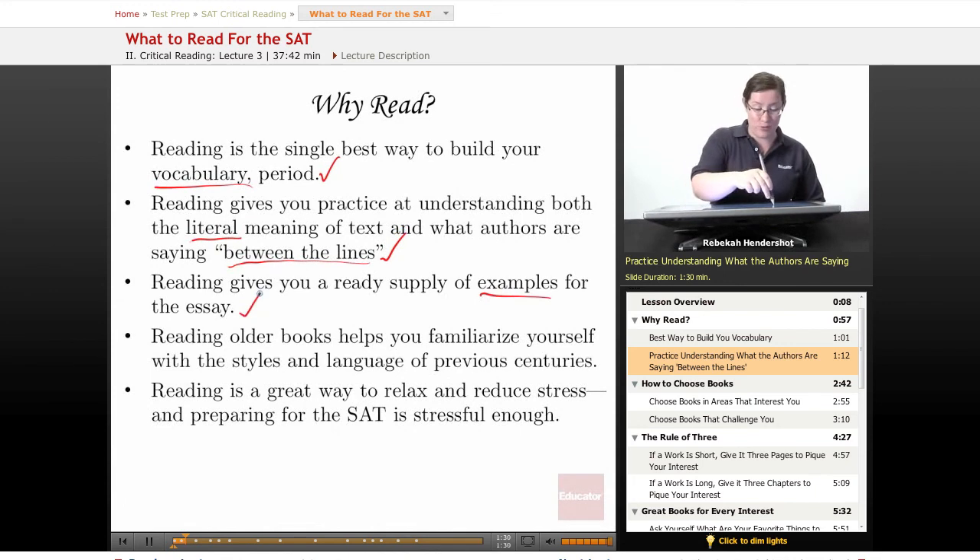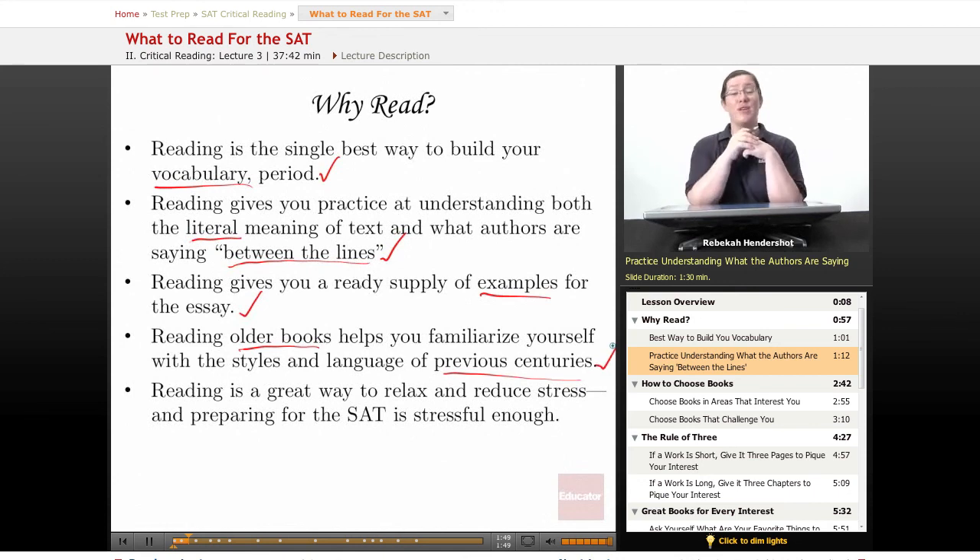Reading gives you a ready supply of examples for the essay. When you write your essays on the SAT, you will have to come up with examples in a hurry to support your point. The more you've read, the more examples you will have in your quiver. Also, reading older books helps you familiarize yourself with the styles and language of previous centuries. On pretty much every SAT there's ever been, there's been at least one passage in the critical reading section written in the early 20th century, or sometime in the 19th or even the 18th century or earlier. All of those thees and thous, all of that formal language, all of those different sentence constructions — you still have to understand that. The more you read in those periods, the more comfortable you are, the faster you'll read, the better you'll understand, and the easier those questions will be.